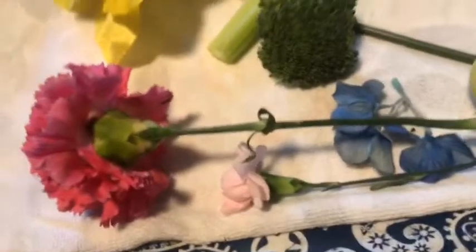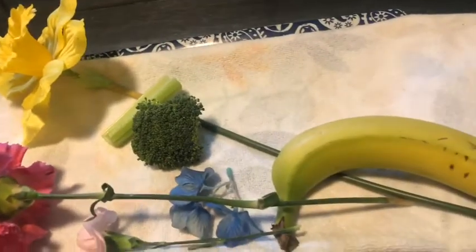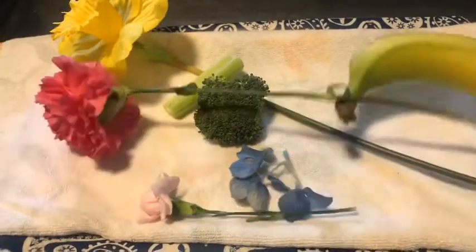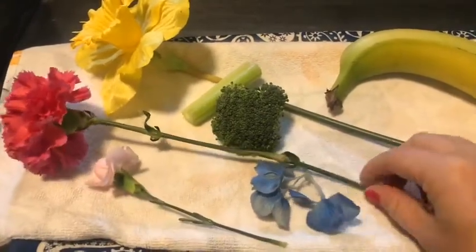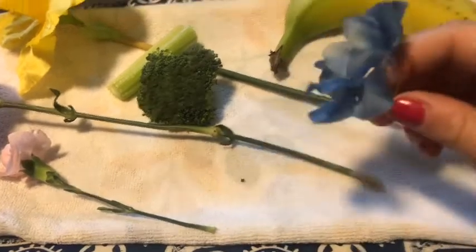I have some more objects on my tray, so I'm going to add my last paint chip color for today, which is blue. Here is my blue paint chip with some beautiful dark blue and some lighter blue. I'm going to look at some objects on my tray and see which one I think might match some blue. This pretty hydrangea flower looks like it would go on my blue paint chip.